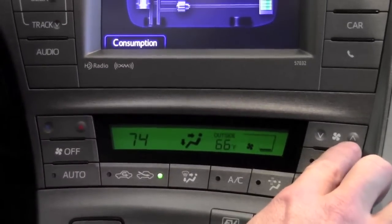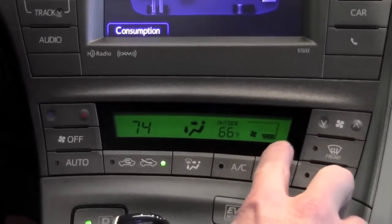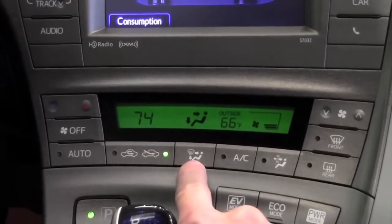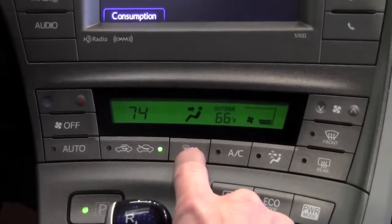The fan volume in the upper right to raise and lower the fan speed — you can see this gradient moving up and down to indicate how much fan volume you've chosen. And then the main mode control as far as where you want the airflow to go, and you can see the visual changing on the screen above.